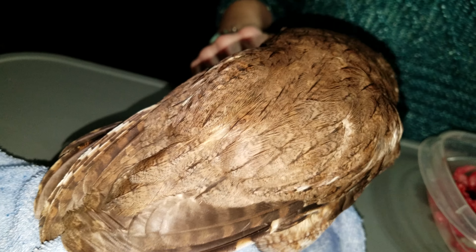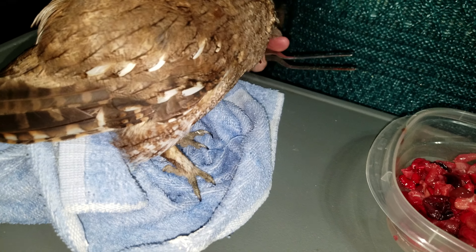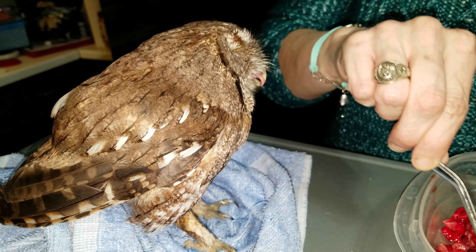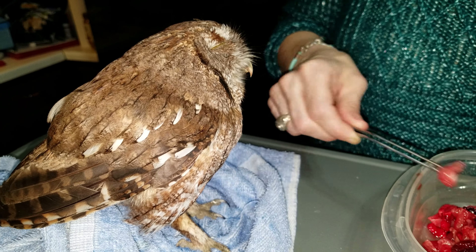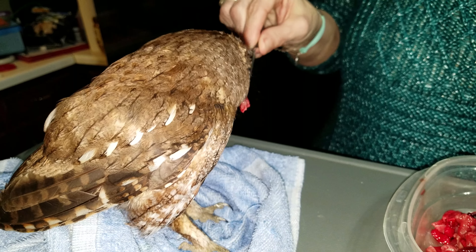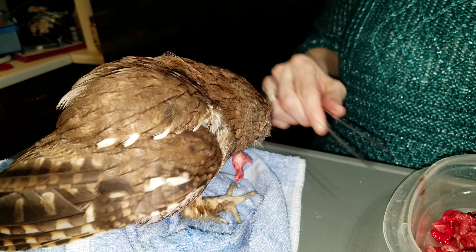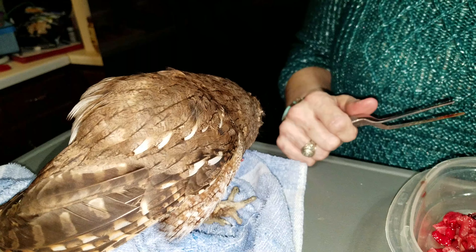This is an Eastern screech owl, by the way. They do come in two color phases: red and gray. Any of you guys have seen Moon Pie — that's our Eastern screech owl — he's a gray phase. This of course is the red phase.